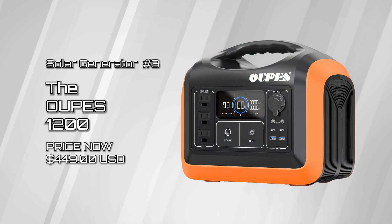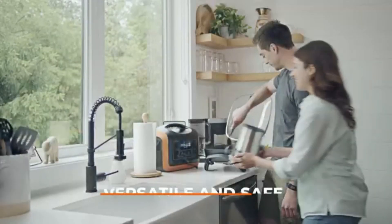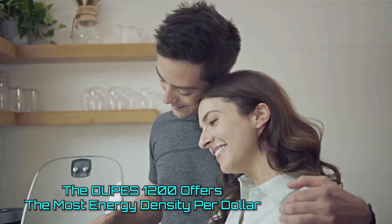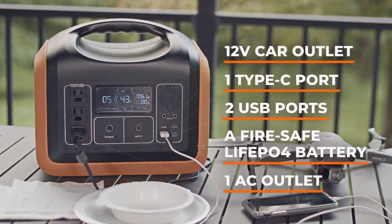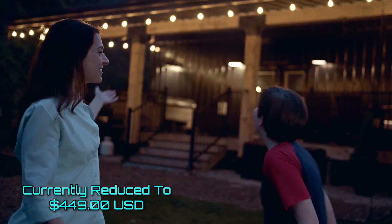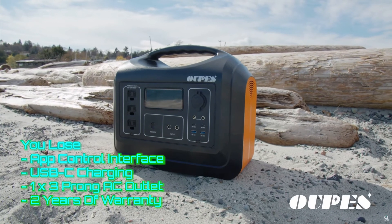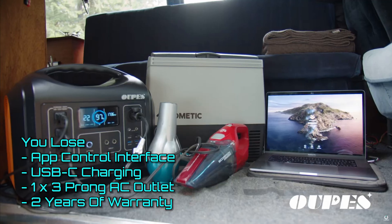Solar generator number three, the Upis 1200. For people who need a way to power small appliances and keep devices charged away from the grid, the Upis 1200 offers the best bang for the buck of any power station we have tested. At just $0.55 per watt-hour, it is a screaming deal, and you can often find it for less than its $549 MSRP. The total price is the same as the EcoFlow River 2 Pro, but with more storage and higher output. There are some trade-offs, however — with the Upis, you give up app control, USB-C charging, one AC outlet, and two years of warranty.